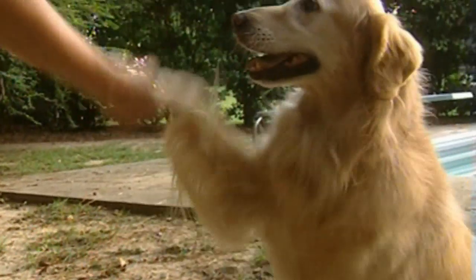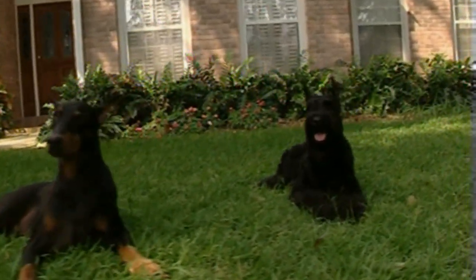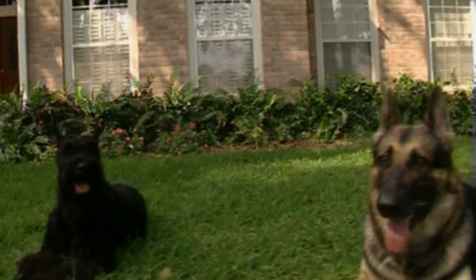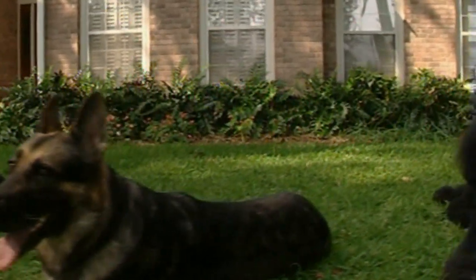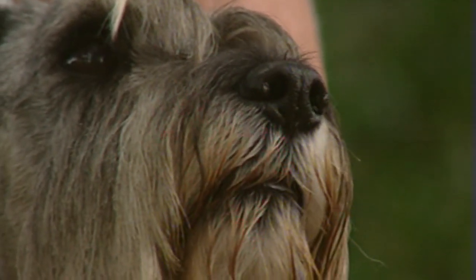Dogs are regarded as one of man's best friends. Now some scientists believe they may also be able to save human lives. Welcome to the world of some unique dogs who are credited with the ability to sniff out cancer.